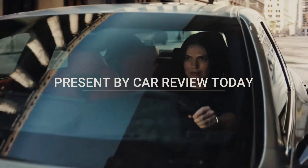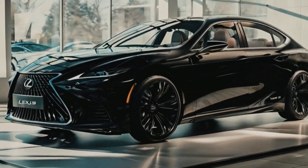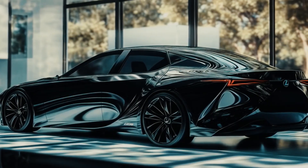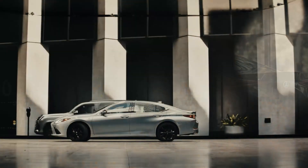Welcome back to our channel. Today, we're diving into the future of luxury hybrids with the all-new 2025 Lexus ES350 Hybrid. Let's explore its rich history, stunning design, and cutting-edge features.